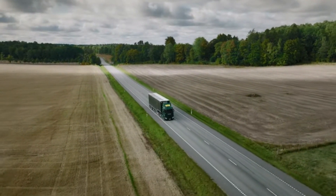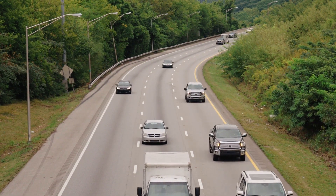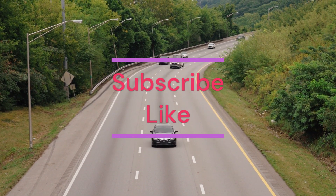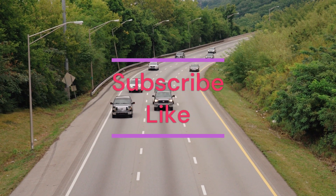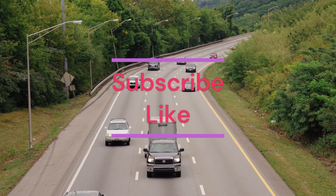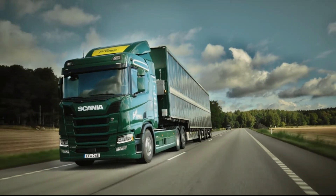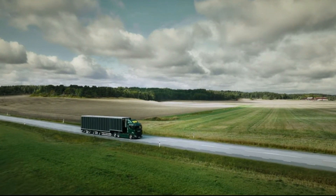Join us in celebrating this remarkable collaboration that's propelling the green revolution in the world of transportation. If you're as passionate about sustainable tech as we are, don't forget to hit that like button, subscribe, and ring the notification bell. Stay connected with us as we explore the innovations that are shaping our world for the better. Until next time, let's keep driving toward a greener and more sustainable future.